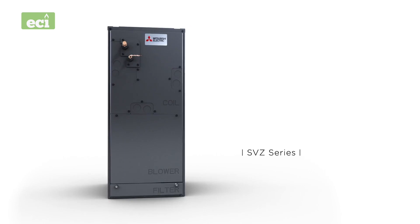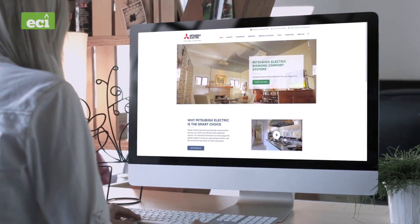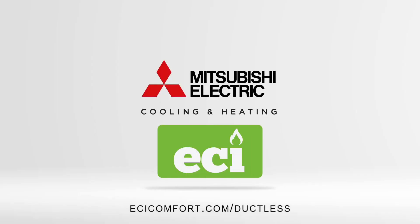The SVZ series from Mitsubishi Electric Cooling and Heating is just another advancement in the pursuit of total personalized comfort. For more information on the SVZ, please visit us online at MitsubishiComfort.com. Mitsubishi Electric Cooling and Heating — make comfort personal.